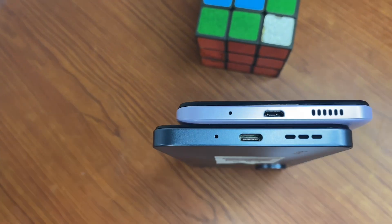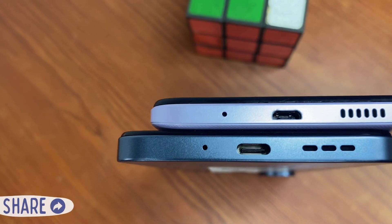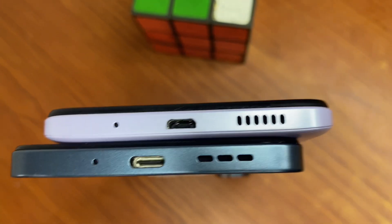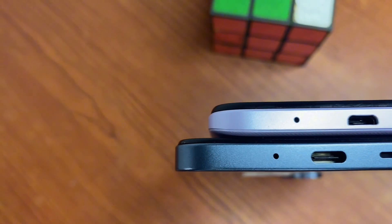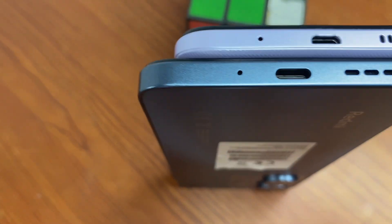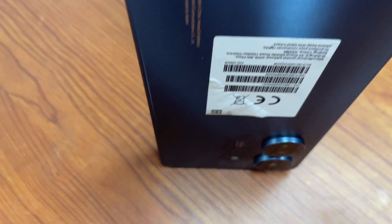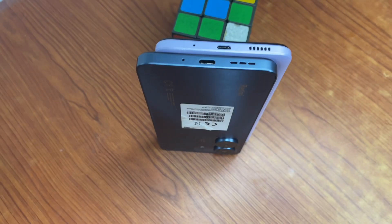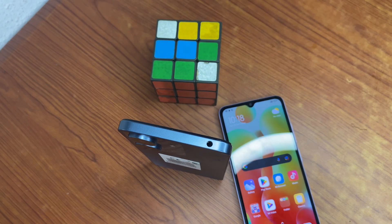The 12C uses a USB charger, while the 13C — which is the most recent C series — uses Type-C. The screen sizes are almost the same: 6.71 inches for the 12C and 6.74 inches for the 13C.